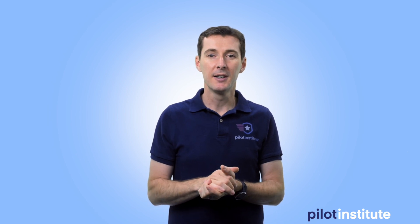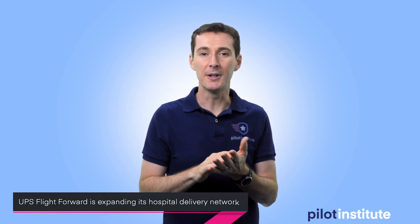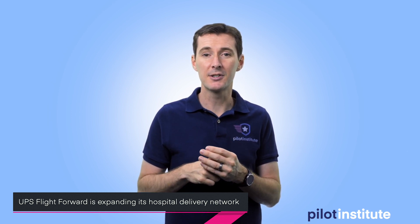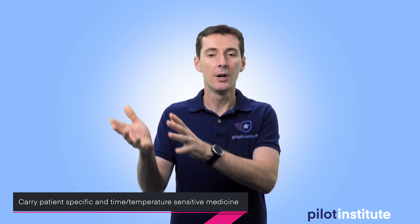Next up is UPS Flight Forward. They're working with Matternet and their Matternet M2 drone for deliveries. They've completed 2,200 deliveries — 4,400 total flights — to date. They are now expanding their network in North Carolina at Wake Forest Baptist Health hospital, where they'll be carrying patient-specific medication.